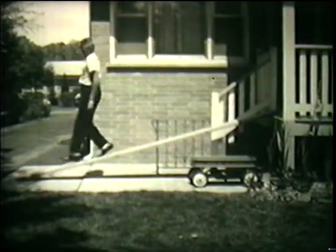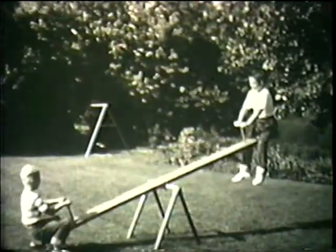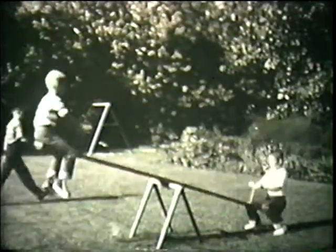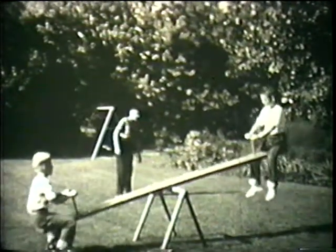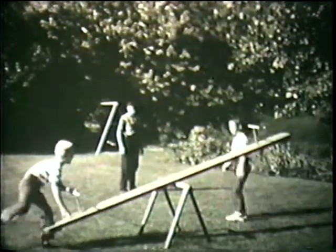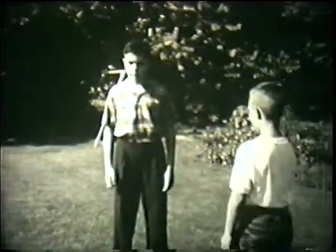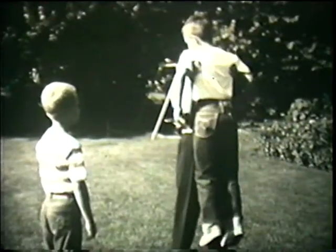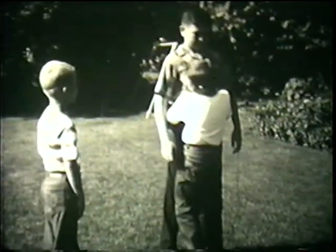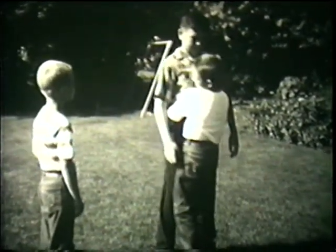Let's look for another simple machine here at the seesaw. Do you see anything that is helping someone do some work? Well, the seesaw is. We'll see how now that Paul is here. Paul is much bigger than either Dick or Ronnie. Paul can easily lift Dick. Do you think Dick can lift Paul? Not very easily — Paul is too heavy.